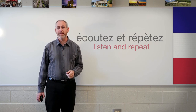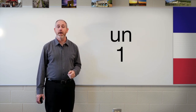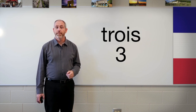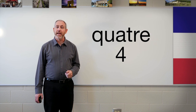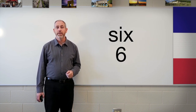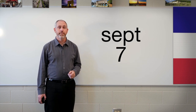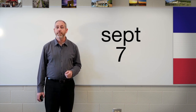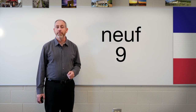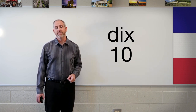Un, deux, trois, quatre, cinq, six, sept, huit, neuf, dix. Very good. I know you did great.